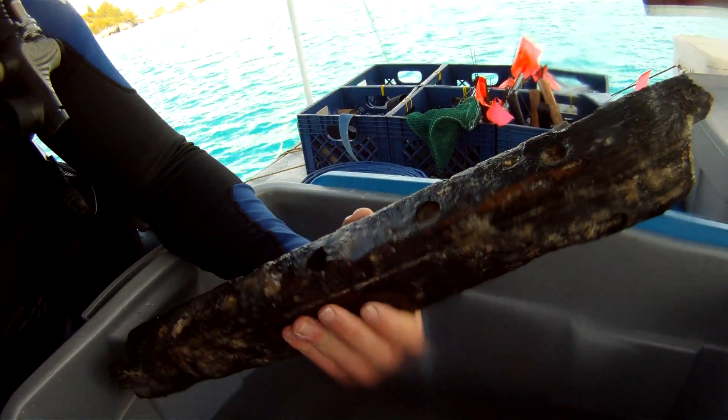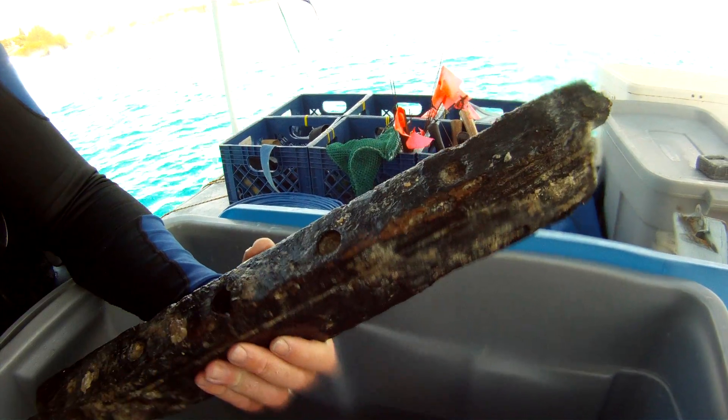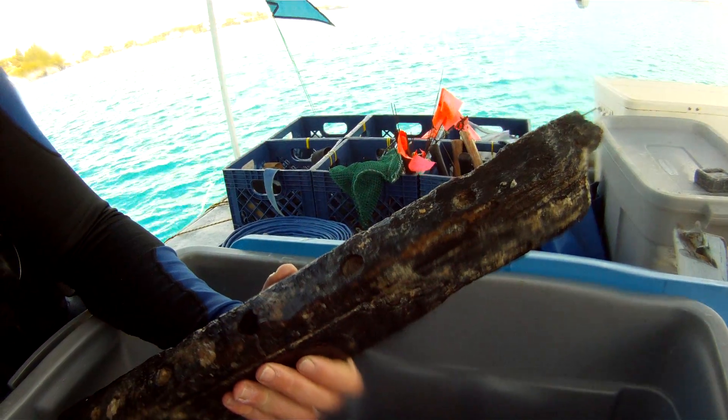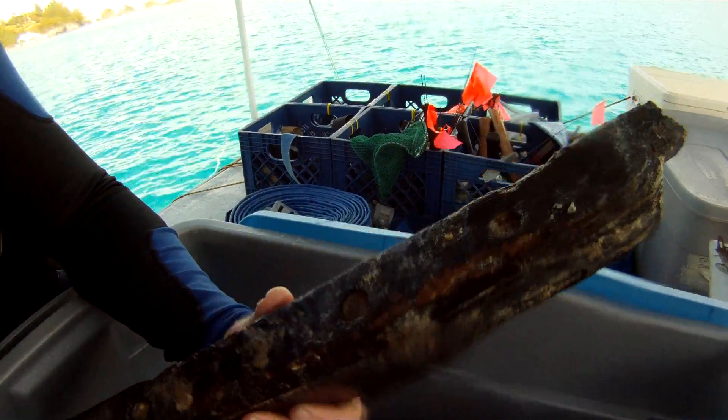We found this board yesterday and got it to come up today. It was located about a meter south of the wrongheads, on the very edge of our trench.